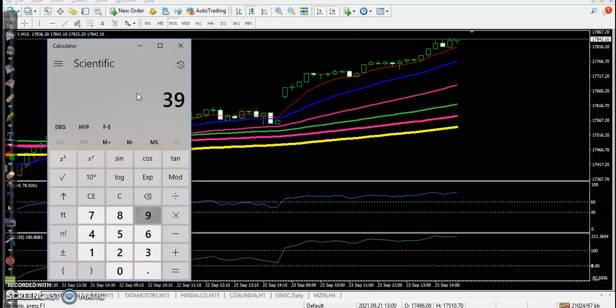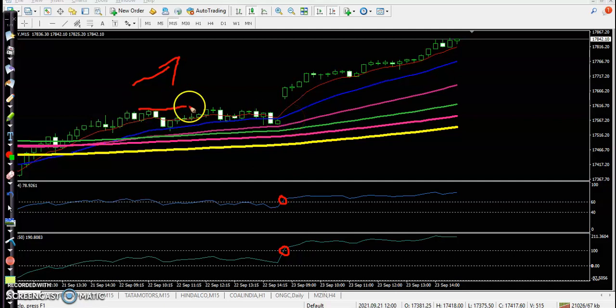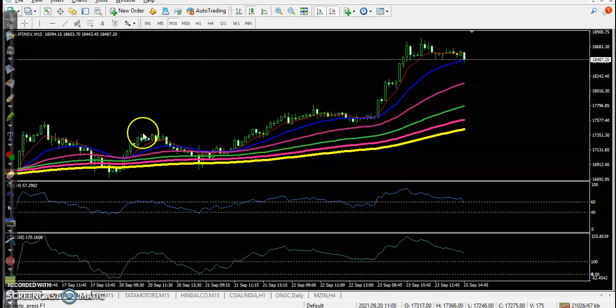Another one here: Nifty is also in a clear uptrend. The 60 and 100 moving average crossovers are confirming, they broke this resistance, and there's a perfect entry point. All the way price went up. We bought in-the-money — let's look at the top gainer stocks today.